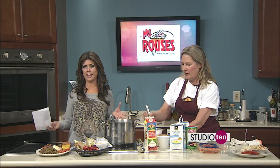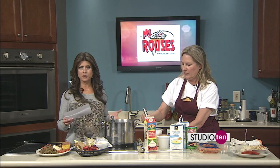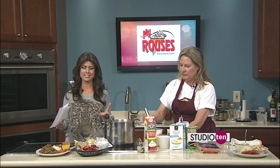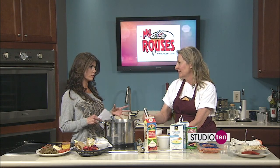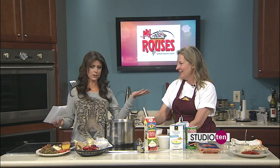You can also go by Cheryl's Cafe and Market — it's in Spanish Fort. We have the address on Fox10TV.com as well. Open for lunch Monday through Friday, 11 to 2:30. Check her out. Thank you.